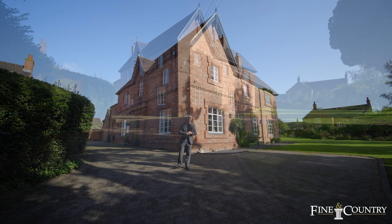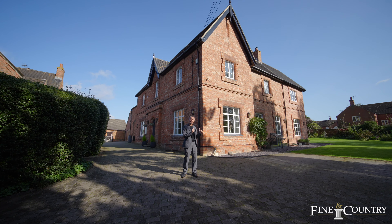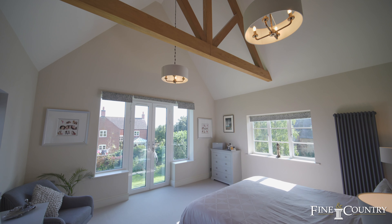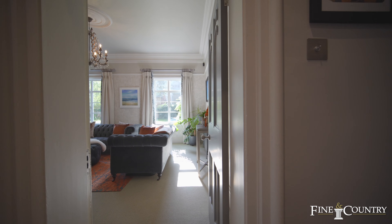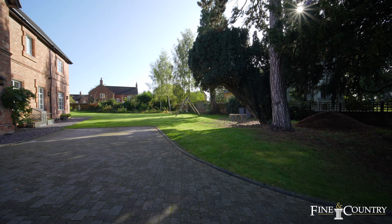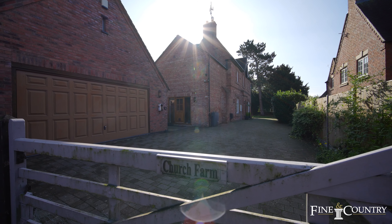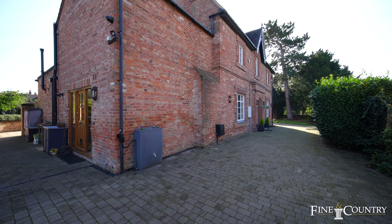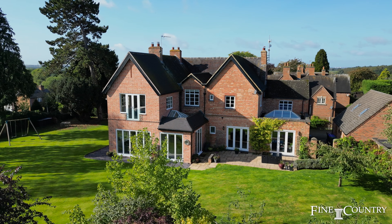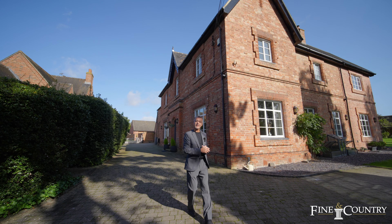Hi, I'm Graham from Finding Country in Rugby. Today I'm in a little village called Harbour Magna to show you this absolutely stunning character property. The property itself has five double bedrooms, three en suites, four reception rooms, and the basement has been converted into a stunning area. You've got lots of off-road parking through electric double gates, a double garage at the back of the property, an office above, all set within just under half an acre and just under 5,000 square foot of living accommodation. Let's go and have a look.